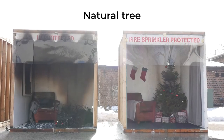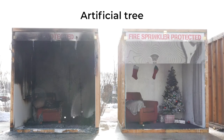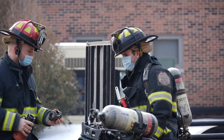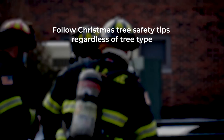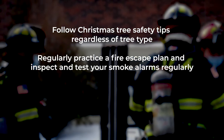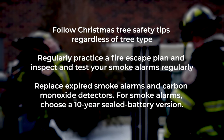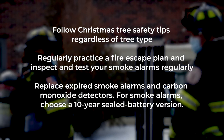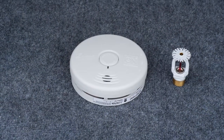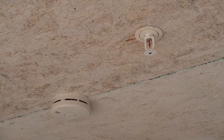When comparing the two rooms, it is easy to understand the life and property saving benefits of home fire sprinklers. Don't let fire destroy your family's holiday season. Protect your family from a holiday-related fire. Follow Christmas tree safety tips regardless of what type of tree you use. Regularly practice a fire escape plan and inspect and test your smoke alarms regularly. Check and replace any expired smoke alarms as well as carbon monoxide detectors. When replacing smoke alarms, choose 10-year sealed battery smoke alarms. And remember, home fire sprinklers are the only technology that can control a fire and give your family time to escape.